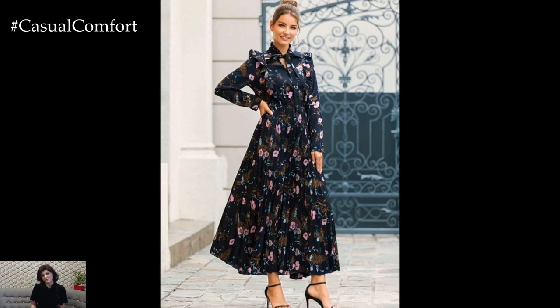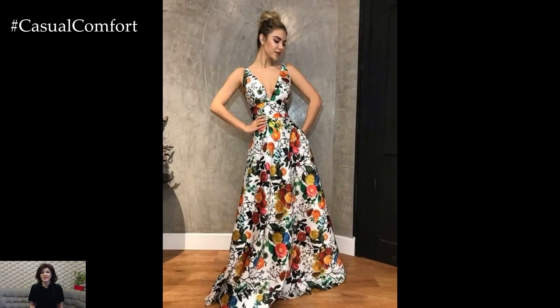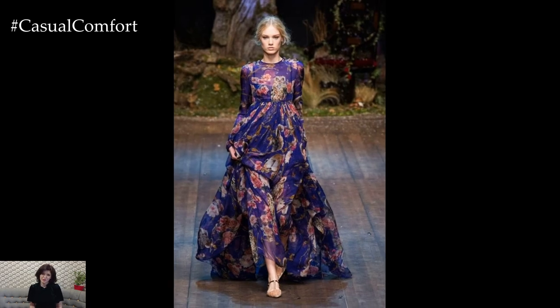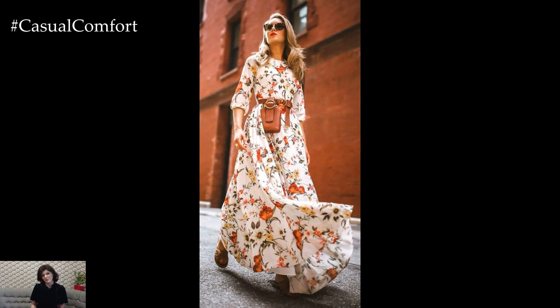When accessorizing floral printed dresses, keep the focus on the dress itself by opting for simple and understated pieces that complement rather than compete with the print. Delicate gold jewelry, a structured clutch, and neutral or metallic shoes are timeless choices that allow the floral print to take center stage.